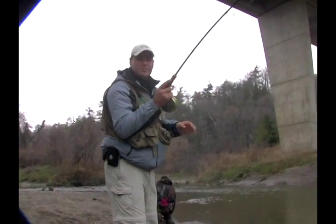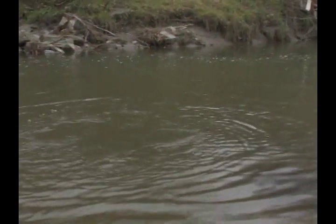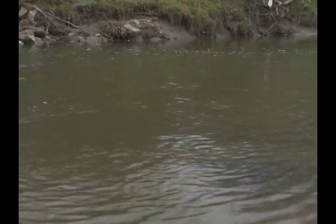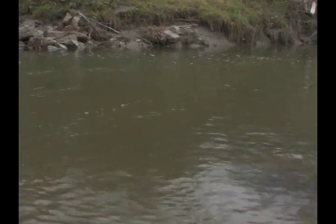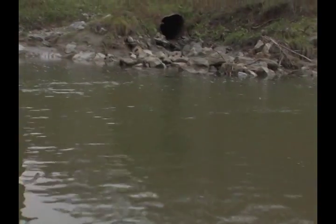We're actually fishing one of the many tributaries along the north shore of Lake Ontario. It's definitely a nice hen — beautiful fish. There are literally dozens of these creeks, all the way along the north shore of Lake Ontario, from Niagara Falls all the way down towards Kingston.